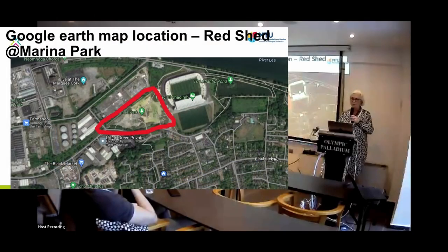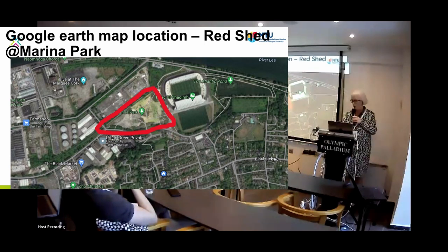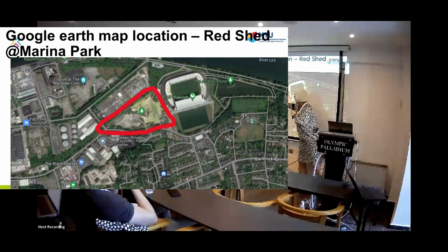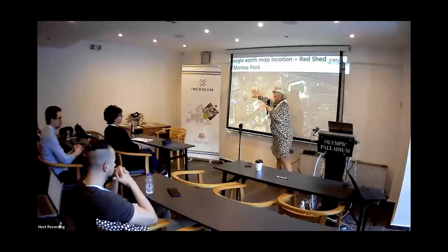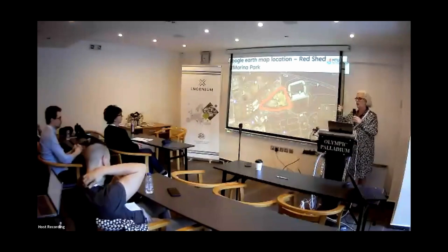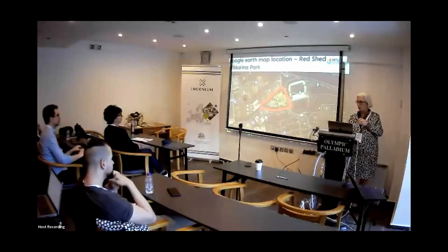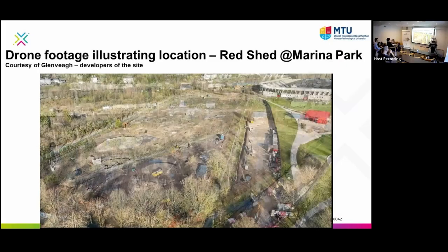Just to give context of where the site is — for anyone visiting Cork, the Red Shed is at the Marina Park. This is a Google Earth image taken before it was constructed. All of this area in Cork is starting to be developed. This is drone footage from the contractor for a big adjacent plot, but you can see the context of the Red Shed. Drone footage gives a great perspective to the student of where the site is — very distinctive.